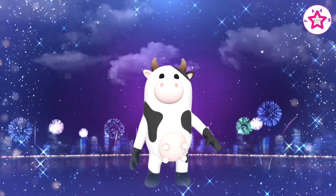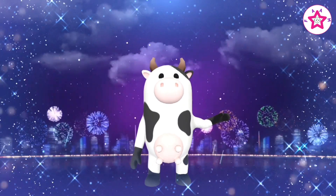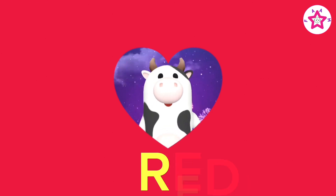Hello kids, do you know the three primary colors? Don't worry, we will learn them together. There are three primary colors. Red — repeat one more time, red.